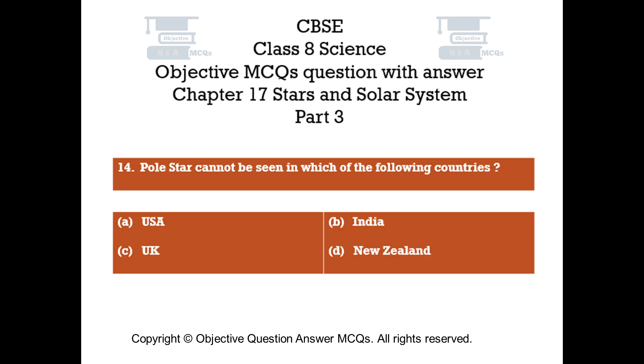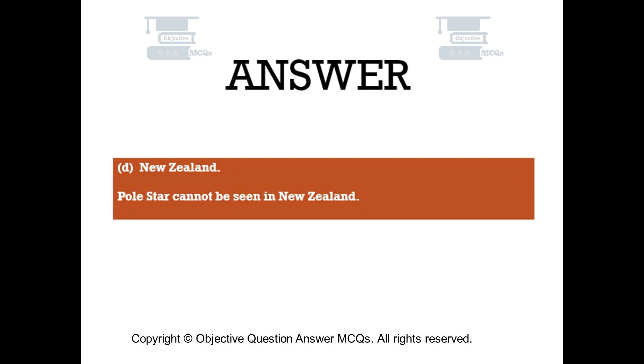Question number 14. Polestar cannot be seen in which of the following countries? Option A: USA. Option B: India. Option C: UK. Option D: New Zealand. The right answer is Option D — New Zealand. Polestar cannot be seen in New Zealand.